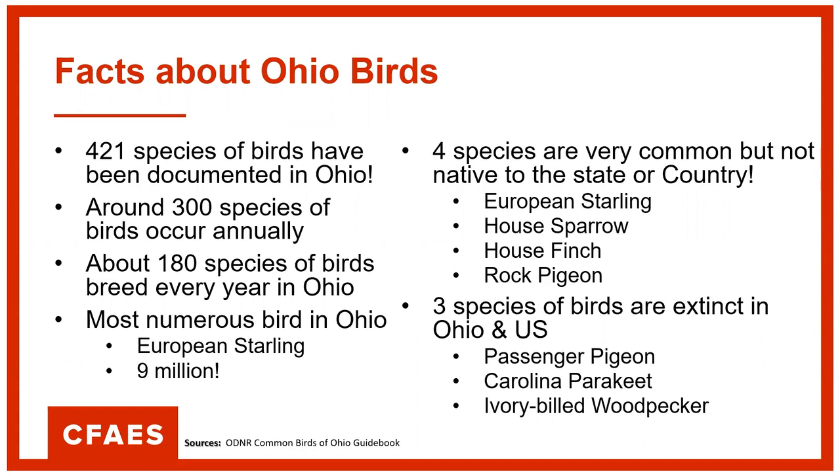The most numerous bird in Ohio is the European Starling, and there's an estimated 9 million of them. It's one of our biggest problem invasive birds in our state and really the country as well. It came from Europe during the early days of settlement of this country.